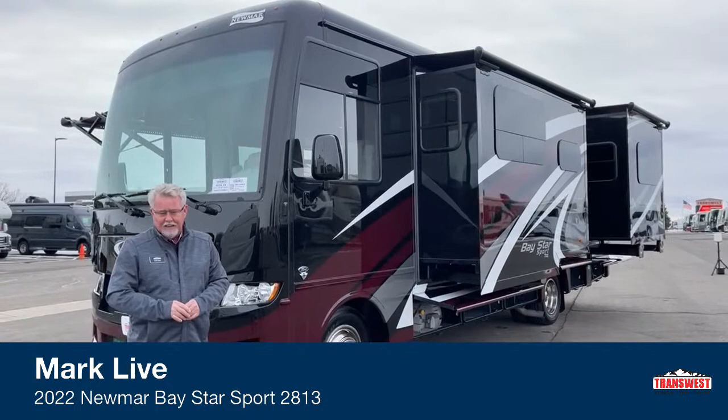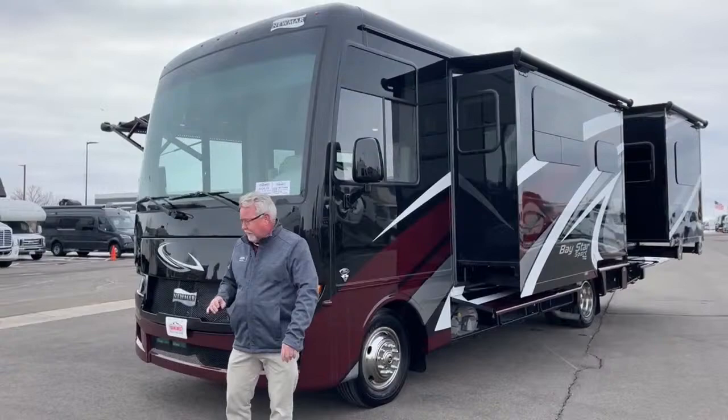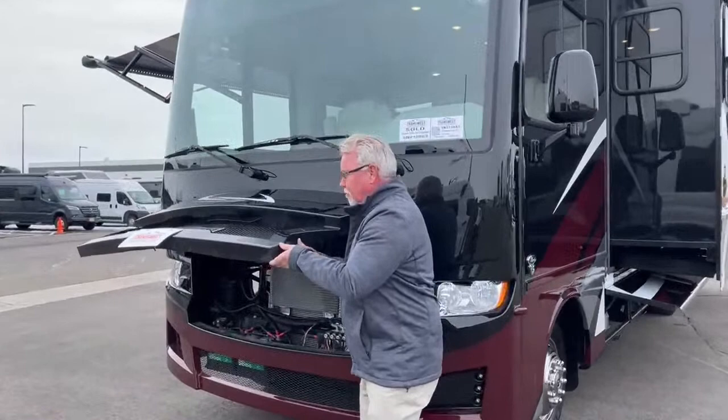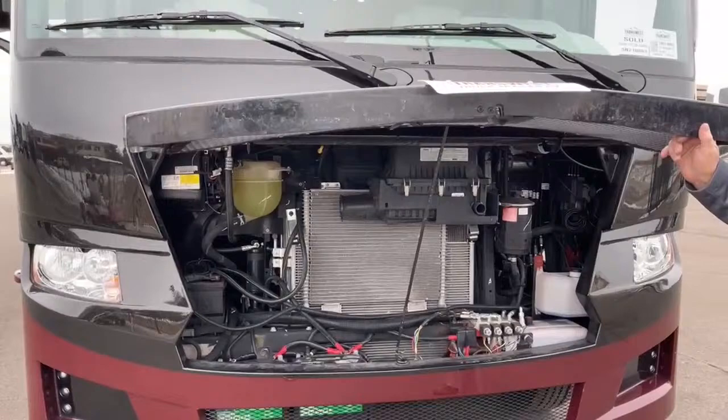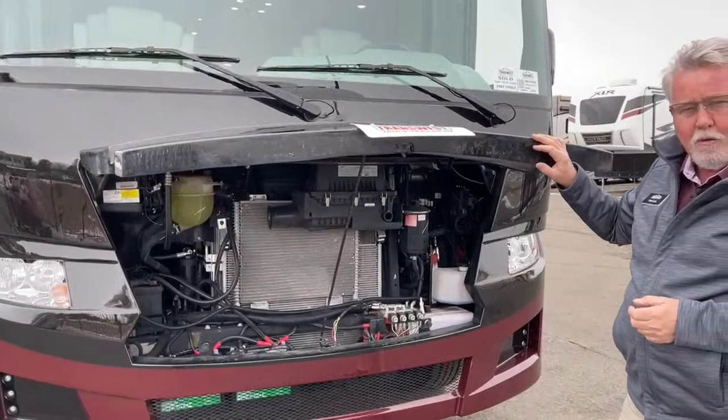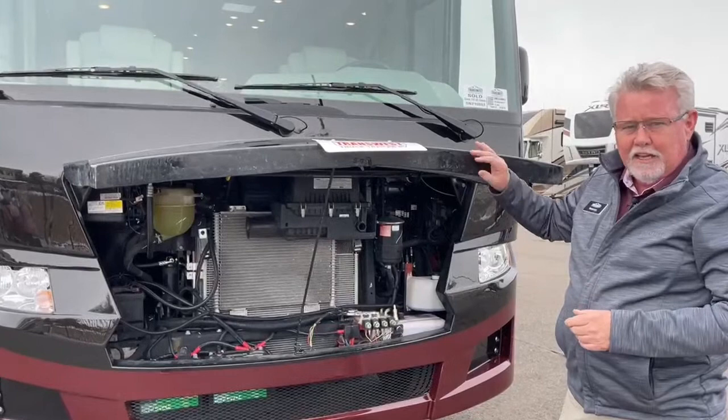Let's talk about the new V8 motor. Ford came out with a new motor to replace the V10 Ford, which used to be the staple of the RV industry. The nice thing about the new V8 is it's a big block engine, so we're up to 350 horsepower and 468 foot-pounds of torque. You have more torque, more horsepower — it'll get you up the mountain a little bit faster.